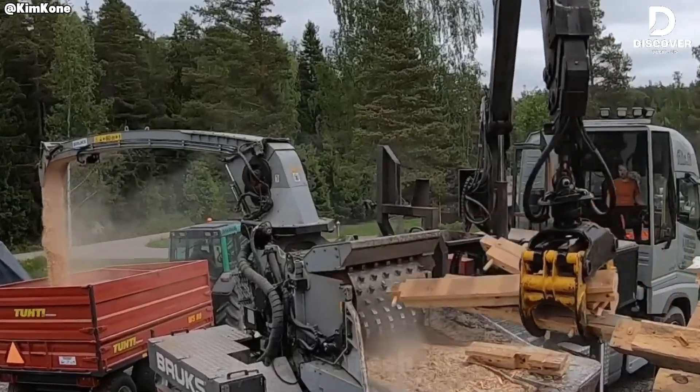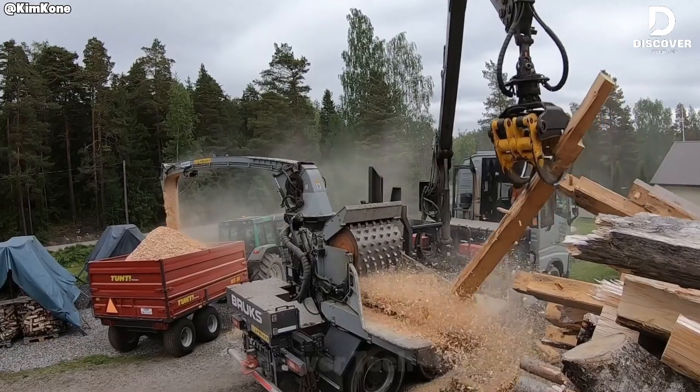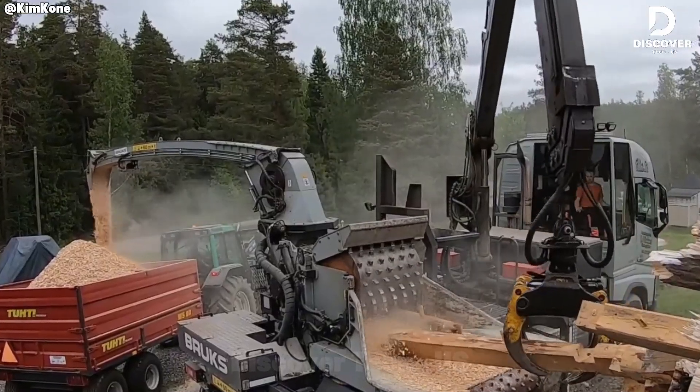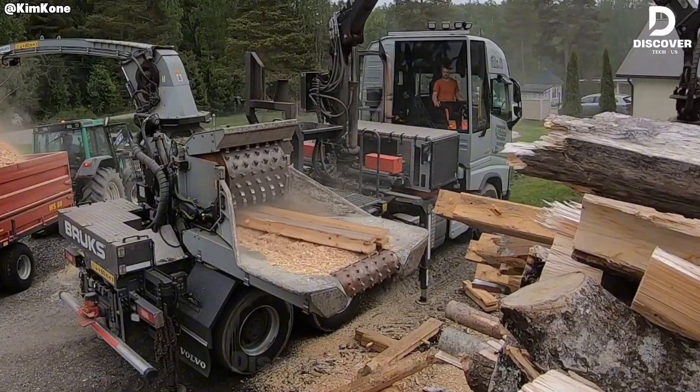The Brooks 106 is a machine from Sweden that cuts wood into even chips. It uses strong blades, a conveyor system, and advanced hydraulics to process 15 to 30 tons of wood every hour, whether the wood is new or scrapped.